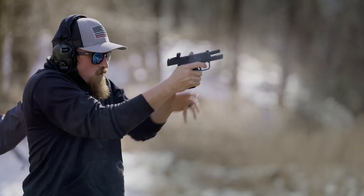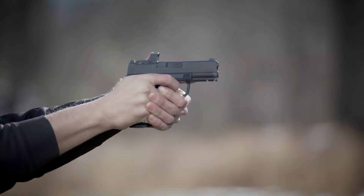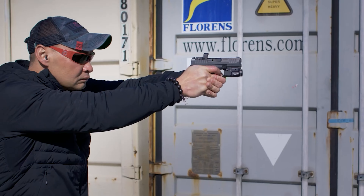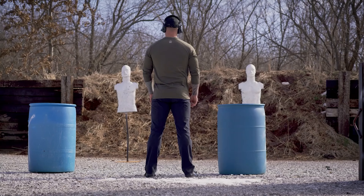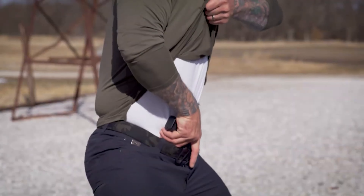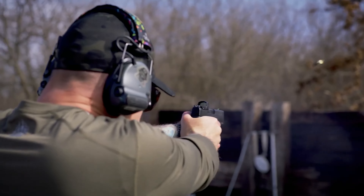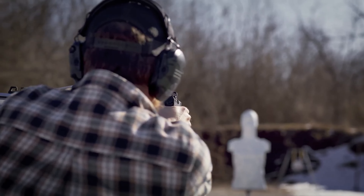It is a hair smaller than a Glock 19 and a hair larger than the Micro 9s, but has a 15-plus-one capacity with flush-mounted magazines. It is also trimmer than a G19 and has low-profile controls for snag-free carry. Like other Springfield pistols, it is spec'd out with a solid list of features, including a reversible magazine catch and a loaded chamber indicator on the top of the slide.